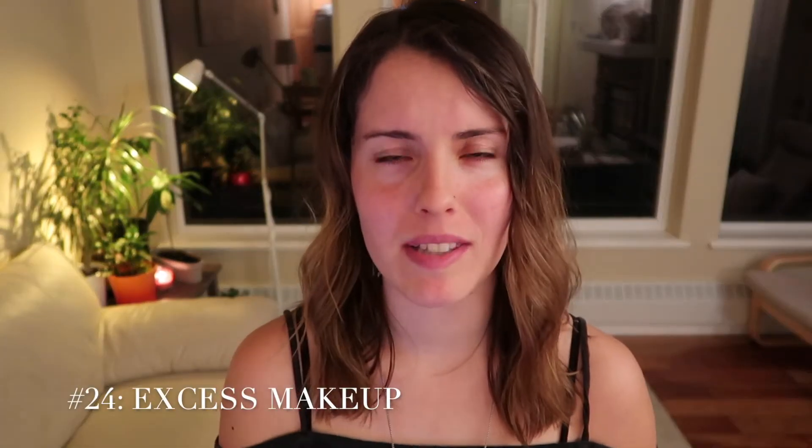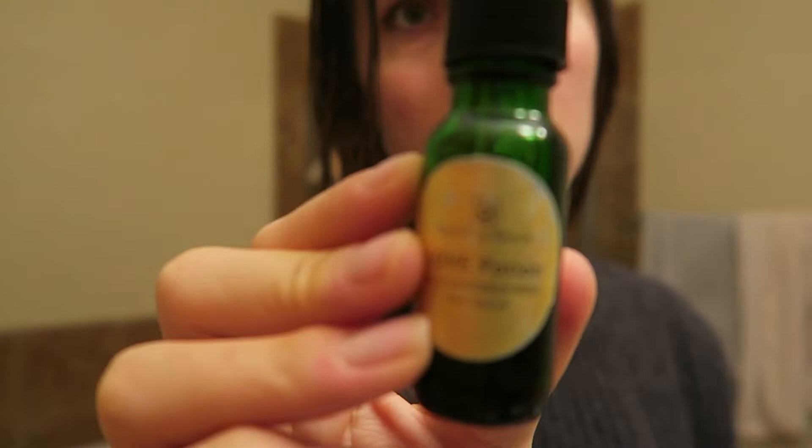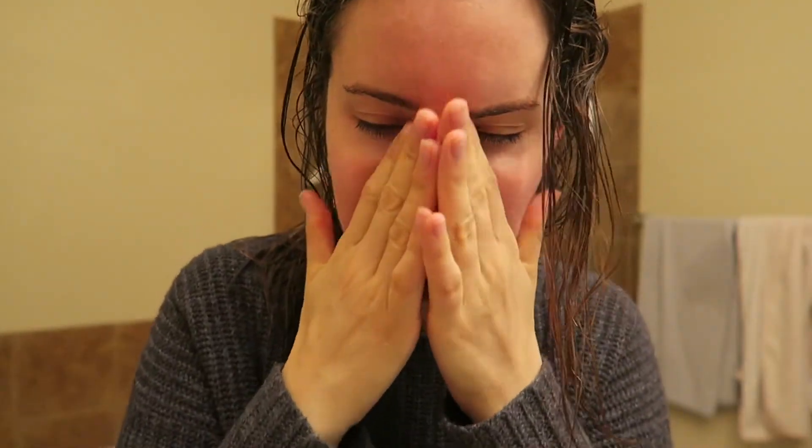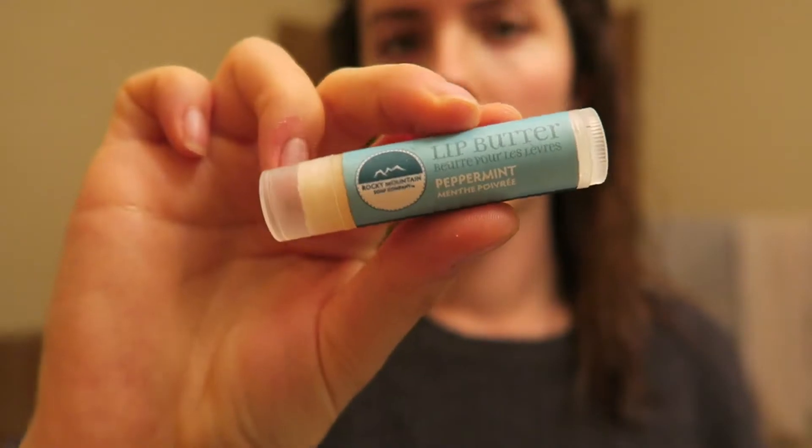Lots of makeup. I was never much of a makeup person to begin with, but I would get sucked into suddenly feeling like I need to go out and buy all these makeup products. Instead, I just have one version of everything — one foundation, one blush — and I use that until it runs out and then I get more. It helps avoid the packaging associated with makeup and makes sure I'm not wasting my money on a bunch of junk.